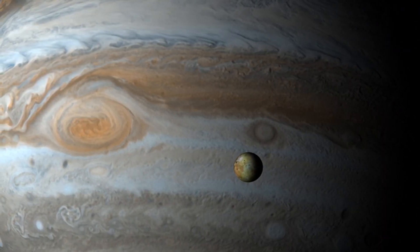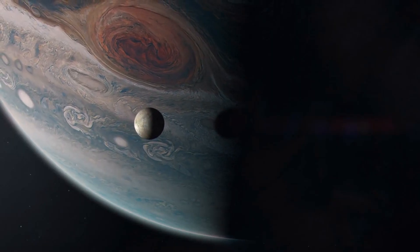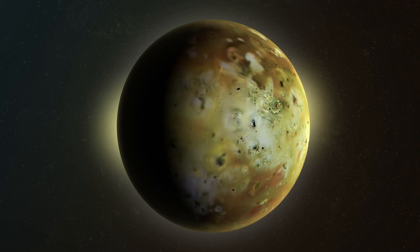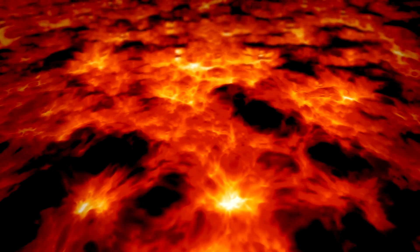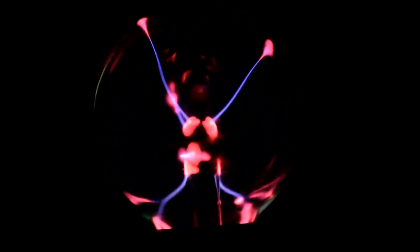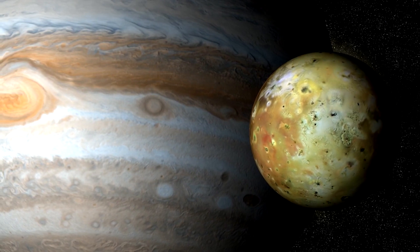Io has a significant impact on Jupiter, primarily through its influence on Jupiter's magnetosphere and the creation of an intense radiation belt. Io's extreme volcanic activity is driven by the intense tidal forces exerted by Jupiter's strong gravitational pull, causing significant flexing that generates heat and widespread volcanism, continuously reshaping Io's surface and ejecting material into space. Io releases sulfur dioxide gas from its volcanic eruptions, which becomes ionized and forms a plasma torus — a donut-shaped ring of charged particles — around Jupiter. The interaction between Io's plasma torus and Jupiter's magnetic field contributes to Jupiter's auroral activity.